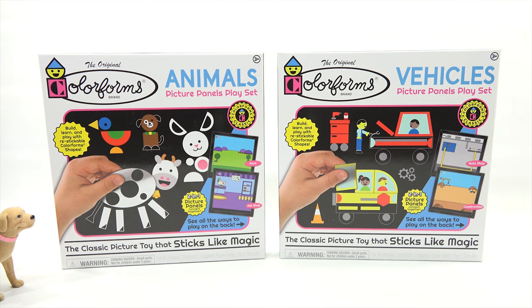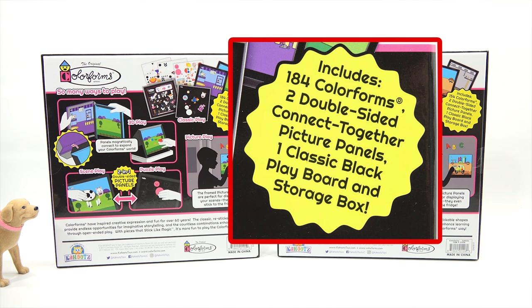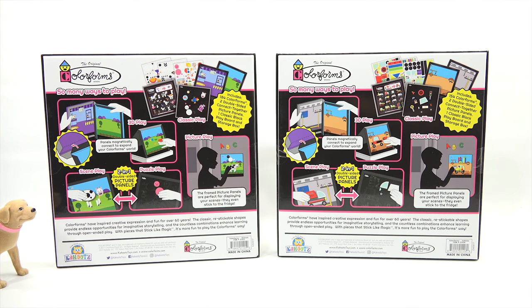Let's turn them around and check out all the features on the back. So it includes Colorforms — one has 154, one has 184. Two double-sided connect-together picture panels, one classic black playboard, and a storage box. It comes with its own storage box — isn't that neat? They think of everything.